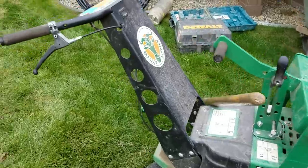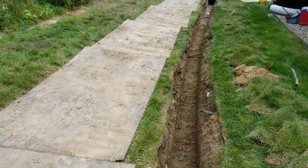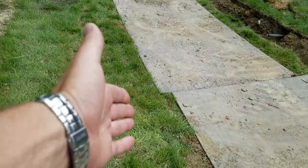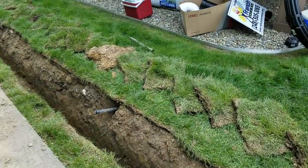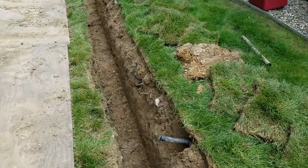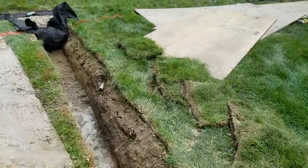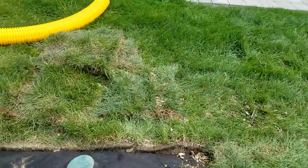We don't use a trencher — we cut the sod off so that we can do a clean install. This is a very flat backyard, so we did parallel drains back here. You can hardly tell, because right here they pieced the sod back together. You can see this is what we had — that's how well it looks when you use a sod cutter.